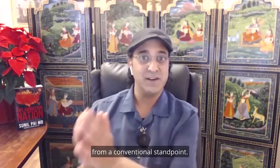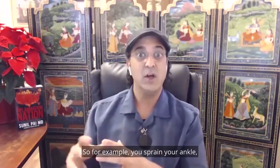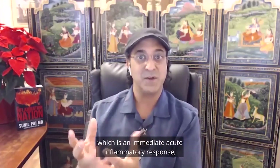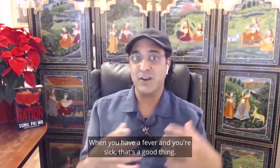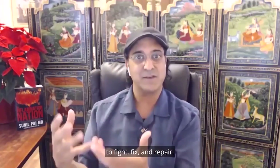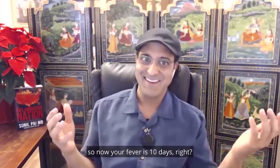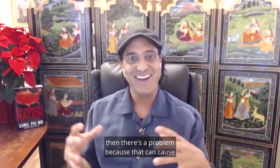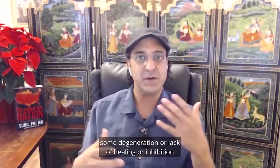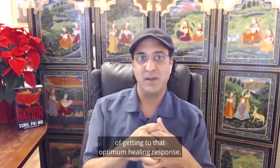Chronic inflammation is a little more challenging to treat from a conventional standpoint — they're really good at acute care. For example, if you sprain your ankle, that's an immediate acute inflammatory response, and that's a good thing. When you have a fever and you're sick, that's your body evoking its immune response to fight, fix, and repair. However, if you have a chronic fever lasting 10 days, or your ankle is still swollen, then there's a problem because that can cause degeneration and inhibit optimal healing.